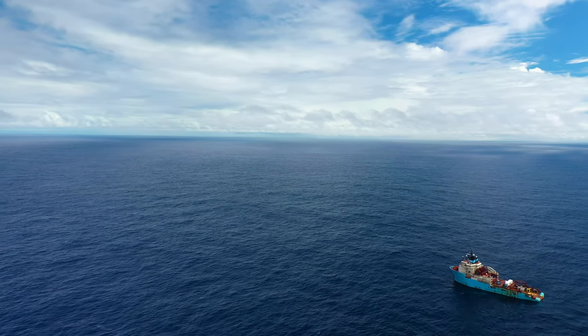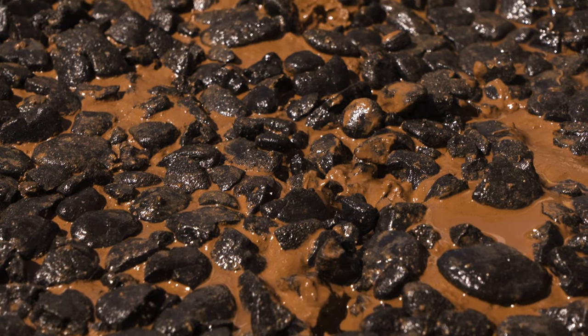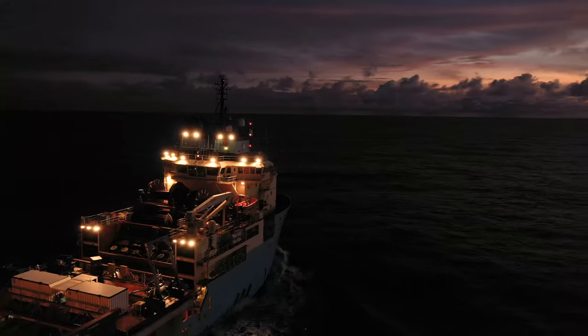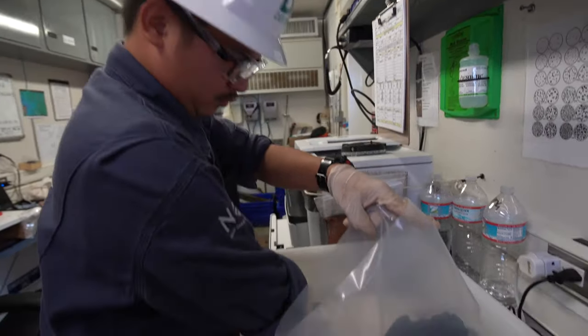Mother Nature made this enormous resource and it all sits in one little area called the Clarion Clipperton Zone. It's a fraction of the ocean floor, and it has enough of the materials we need to build all the electric vehicle batteries, all the storage batteries, several times over. This is a better source for the future of humanity in acquiring these metals, these base metals. These are some of the last resources that the Earth has to give us that are unique.